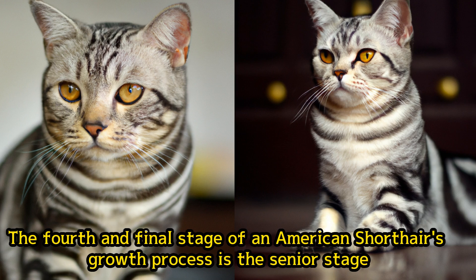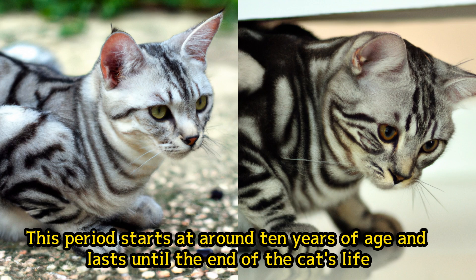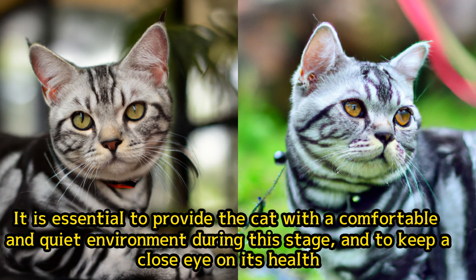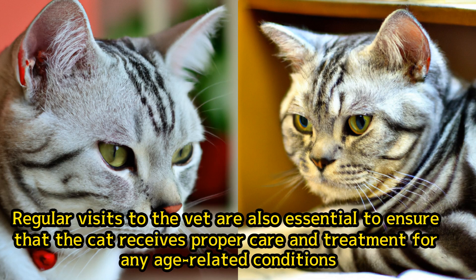The fourth and final stage of an American Shorthair's growth process is the senior stage. This period starts at around ten years of age and lasts until the end of the cat's life. During this stage, the cat's body starts to slow down, and it becomes less active. It is essential to provide the cat with a comfortable and quiet environment, and to keep a close eye on its health. Regular visits to the vet are also essential to ensure that the cat receives proper care and treatment for any age-related conditions.